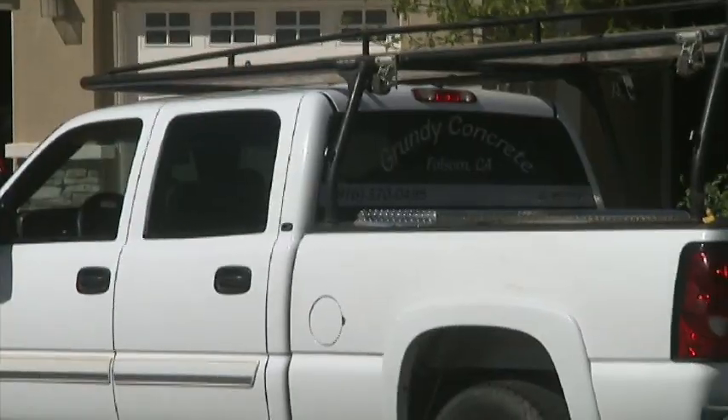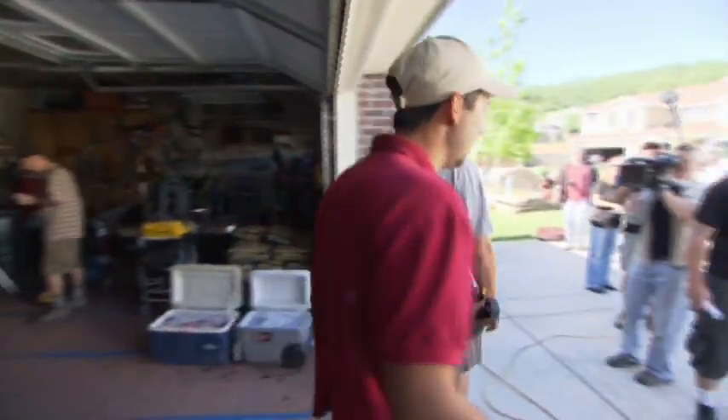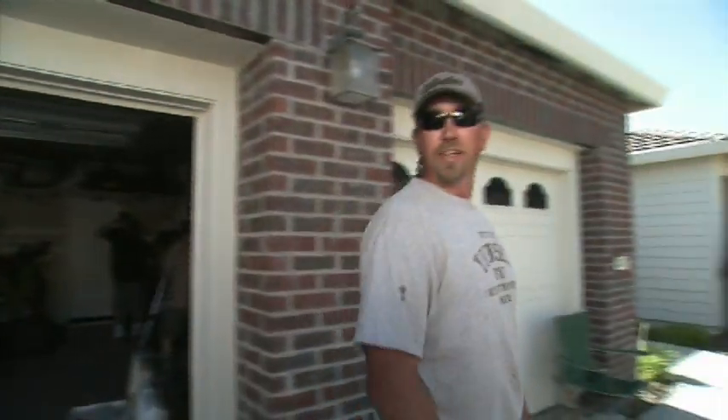Hey, Grundy — told you to move that truck. I've got concrete coming in 20 minutes. I've got to find my keys. I've heard that before — let's get it out. This little guy's talking a lot of mess. He don't know what he's messing with. It ain't moving.